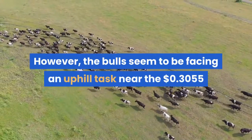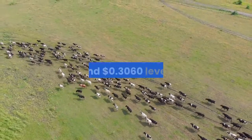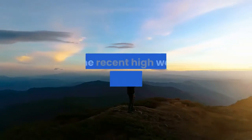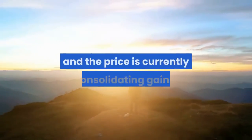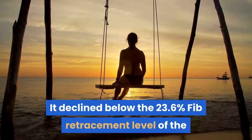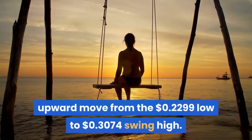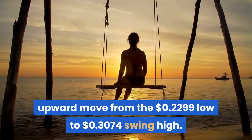However, the bulls seem to be facing an uphill task near the $0.3055 and $0.3060 level. The recent high was formed near $0.3074 and the price is currently consolidating gains. It declined below the 23.6% Fib retracement level of the upward move from the $0.2299 low to the $0.3074 swing high.